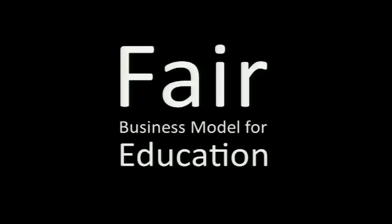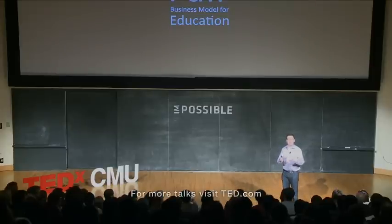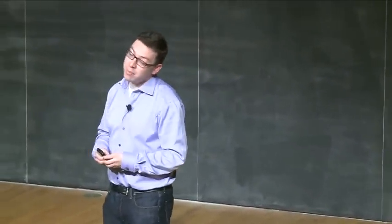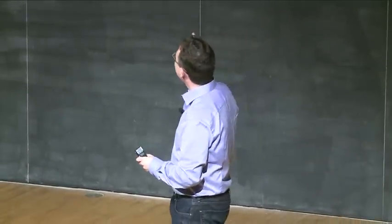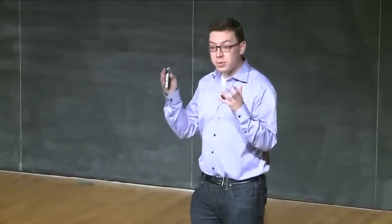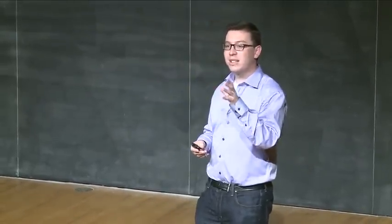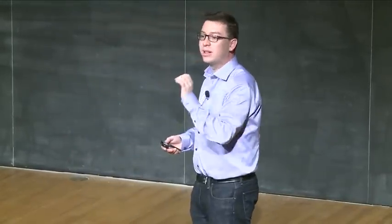The thing I'm most excited about with Duolingo is that it provides a fair business model for language education. The current business model is the student pays — in particular, the student pays Rosetta Stone $500. The problem with this is that 95% of the world's population doesn't have $500, so it's extremely unfair towards the poor, totally biased towards the rich. In Duolingo, because while you learn you're actually creating value — you are translating content which we could charge somebody for — people don't have to pay with their money. They pay with their time, but that is time that would have had to be spent anyway learning the language. So Duolingo provides a fair business model, one that doesn't discriminate against poor people.